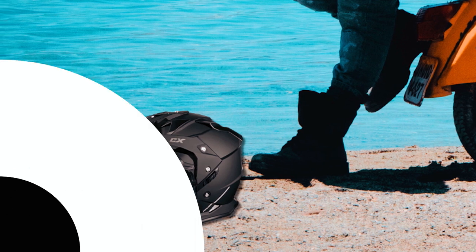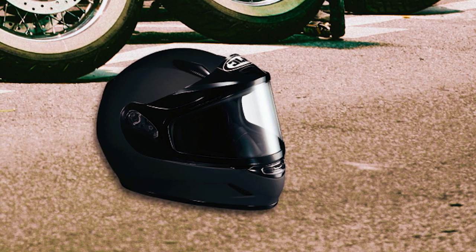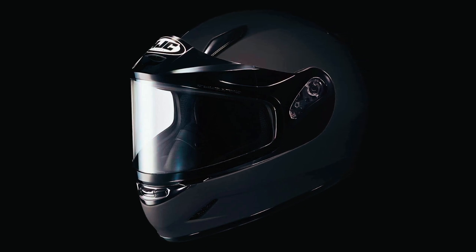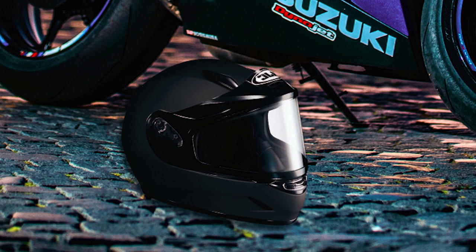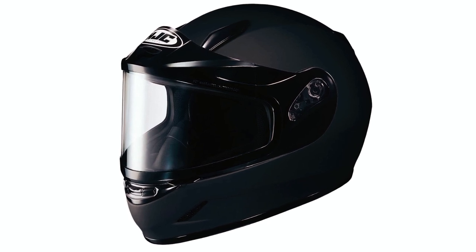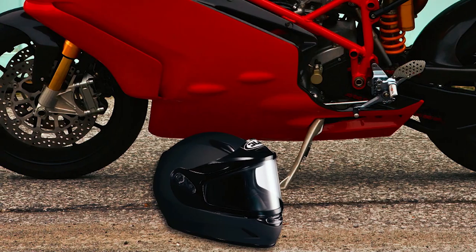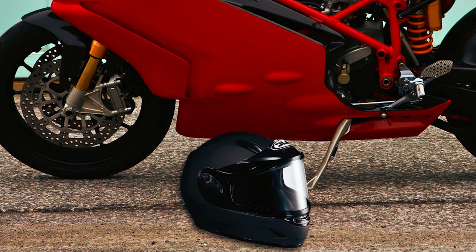The HJC snowmobile helmet is a high-quality helmet designed for youth riders who love snowmobile racing. This matte black helmet features a solid CSL sport design and is packed with features to ensure safety and comfort. Constructed with an advanced lightweight polycarbonate composite shell, it provides excellent protection while remaining lightweight. The CAD technology used in the design ensures a superior fit. Safety is a top priority, as this helmet meets DOT and FMVSS 218 standards, with an impact-absorbing multiple-density EPS liner for enhanced protection.